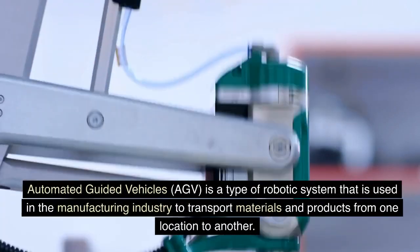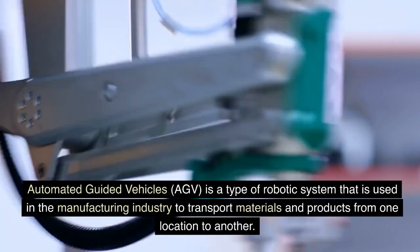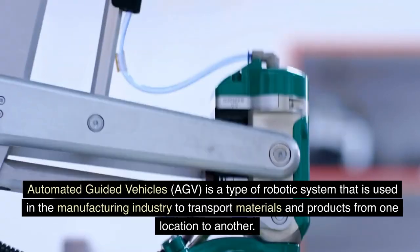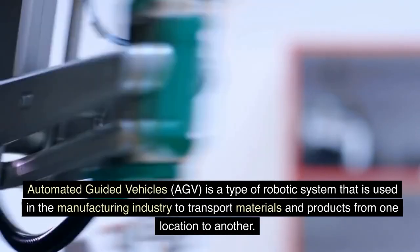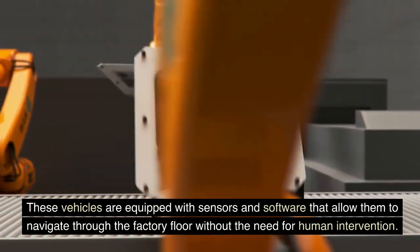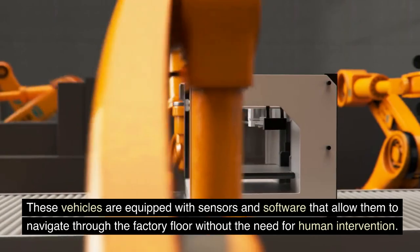Automated Guided Vehicles, AGV, is a type of robotic system that is used in the manufacturing industry to transport materials and products from one location to another. These vehicles are equipped with sensors and software that allow them to navigate through the factory floor without the need for human intervention.